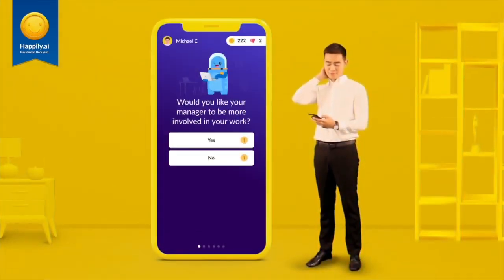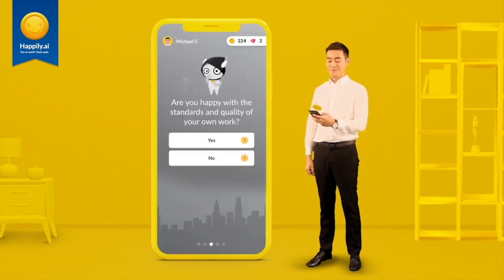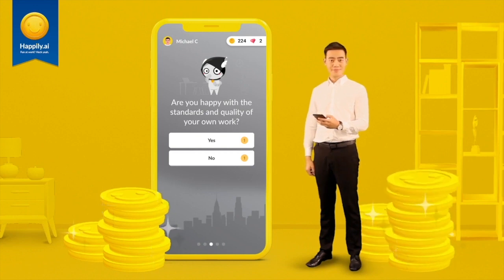Each day, you'll receive questions designed for you to answer quickly and honestly. By doing so, you'll collect coins which can be redeemed for rewards for you and your team.